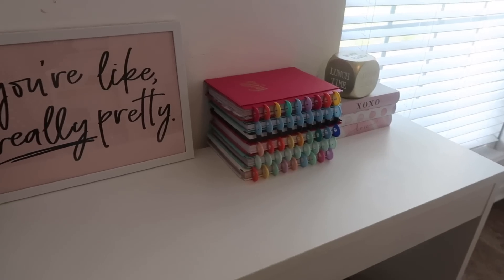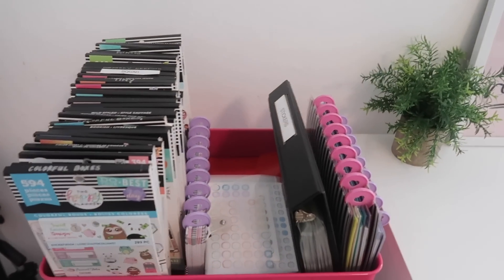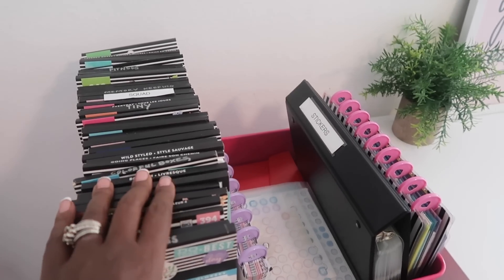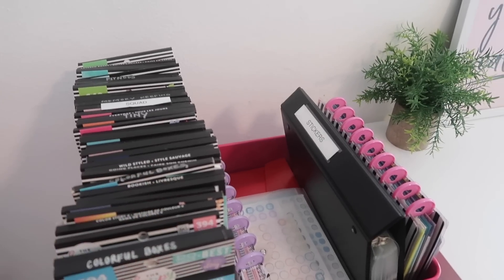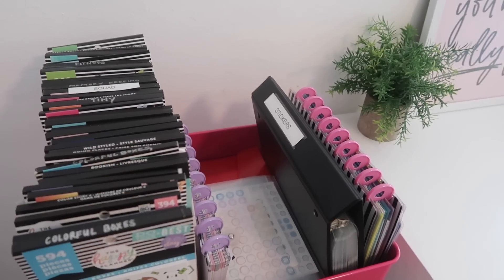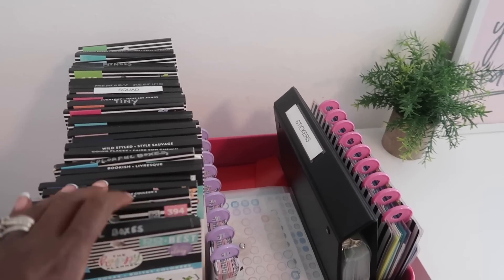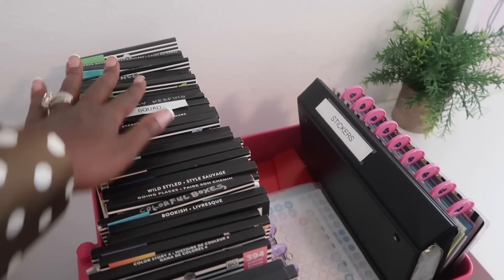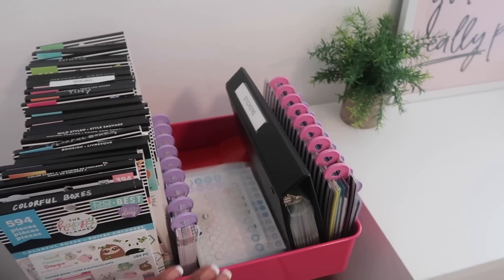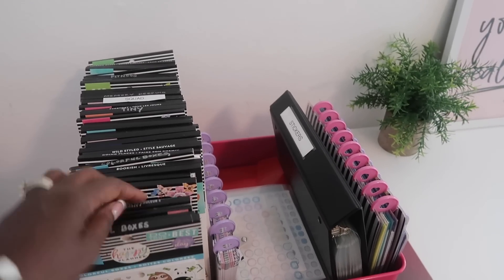Now let's talk about sticker books. I store my sticker books on my planner cart — I feel like you aren't a planner girl unless you have a planner cart. When I first started planning I was collecting these books; I don't really buy them that often anymore, maybe one every now and then if I really love it. I really only use them if I'm doing any faith planning or reading planning. They fill up this entire side of the cart.